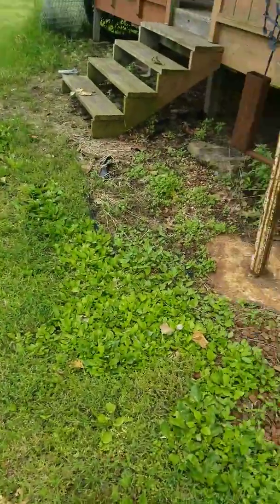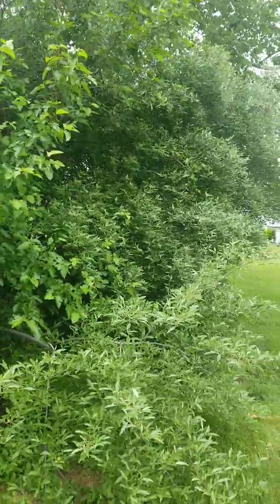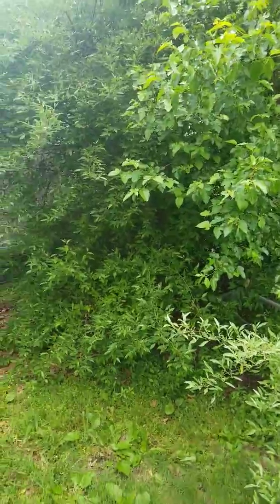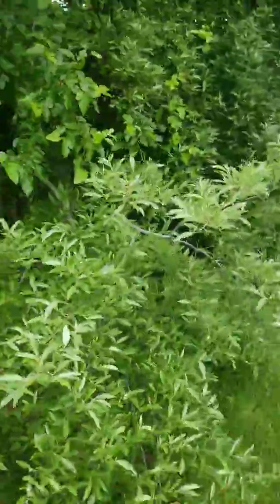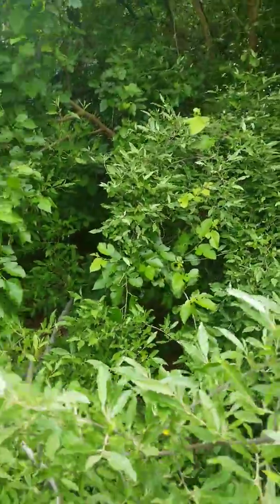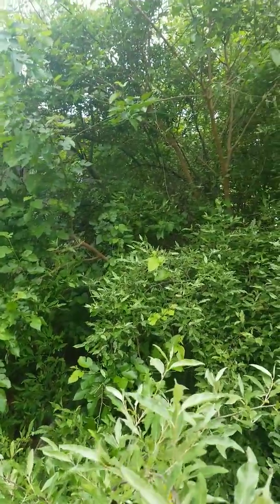Anyway, the reason I use this tree is because it gives me shade and privacy from the neighbor's house. Russian olive trees are great — I like them because the little birds love them: cardinals, doves, and what have you. They really like them.